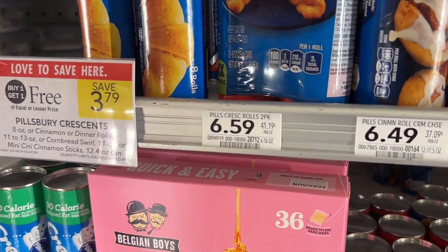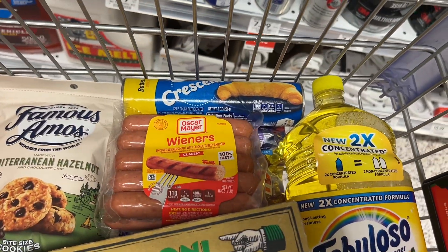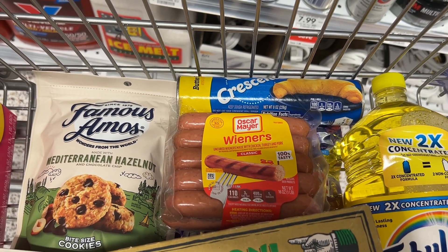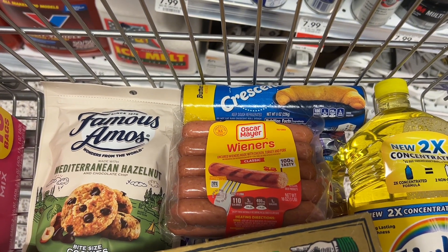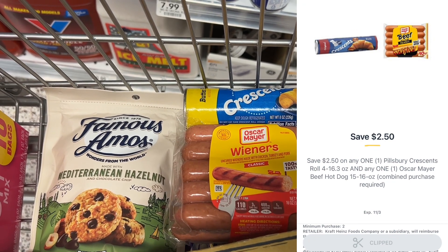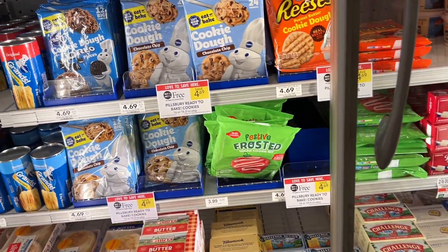Bear with me on this next deal. The Pillsbury crescent rolls are on sale buy one get one free at $3.79 — I'm in half bogo so I'm grabbing one at $1.89. The Oscar Mayer hot dogs are also buy one get one free at $3.61, and I'm grabbing one at $1.80. Both together total $3.69, and we have a $2.50 off one digital when you buy one Pillsbury crescents and one Oscar Mayer, bringing both down to just $1.19. In full bogo, grab two Oscar Mayers and two Pillsbury rolls for $7.40 total, the $2.50 digital comes off, making it $4.90 for all four — about $1.22 each.